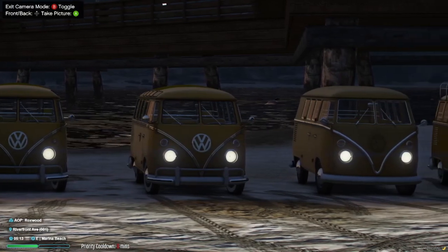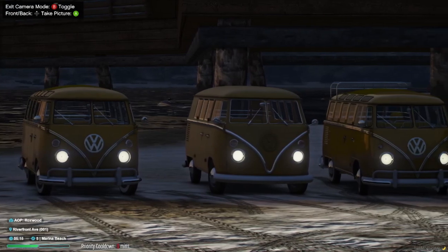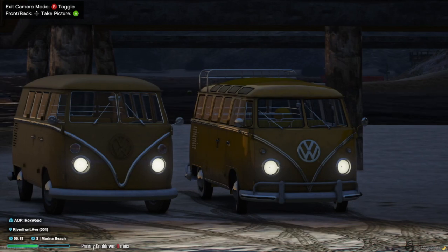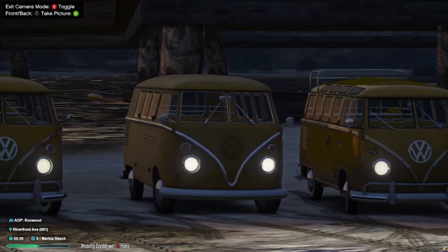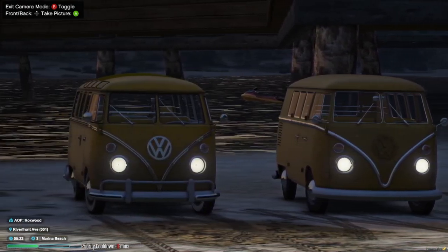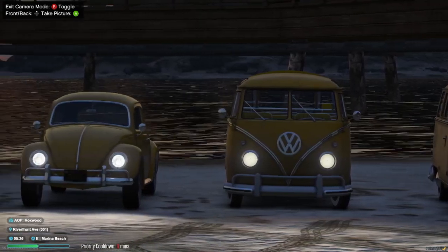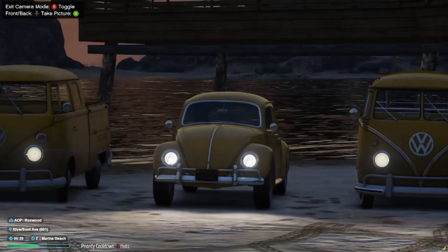Custom gear ratios ensure a smooth and responsive journey, enabling you to relish the full capabilities of these classic beauties. For an immersive auditory experience, we suggest pairing the Volkswagen Type 2 Pack with the Volkswagen flat 4 engine sound by the Admiester. Immerse yourself in the distinctive purr of these legendary engines as you cruise through the streets of Scott Valley. Introducing the 1963 Volkswagen Beetle — this timeless classic needs no introduction.